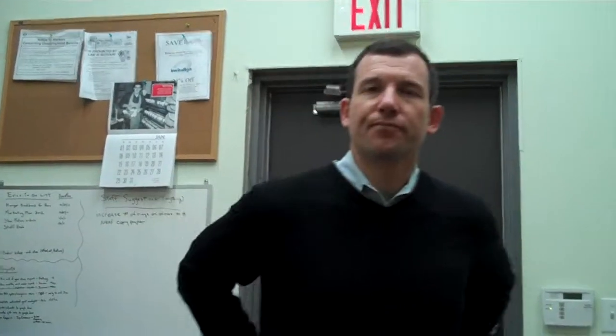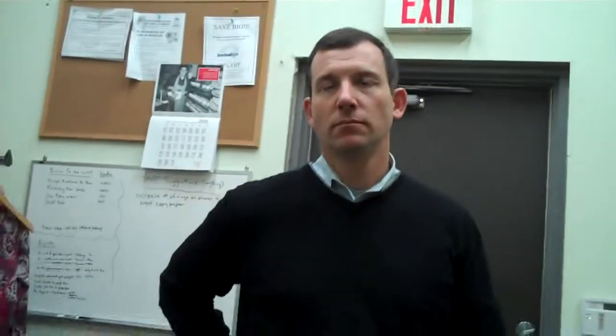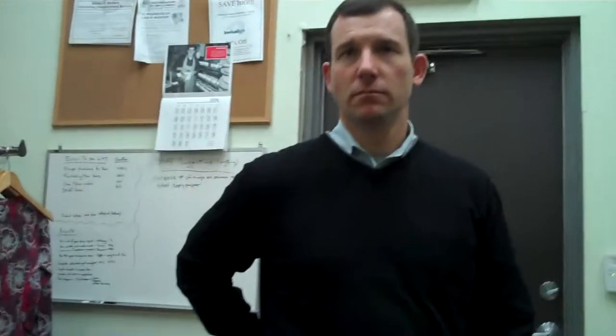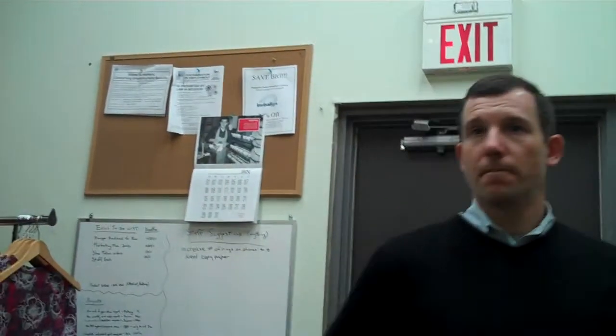Do you worry about staff — we've done contests, spiffs, we've done 'sell a sock with a shoe' in a slow month. We encourage them, it really goes up, and then we stop it and it goes down. So do you worry about them not trying as much? It's part of their job to add on, right? But we're putting a carrot out there, then we take it away, and then they don't feel like they have to anymore.